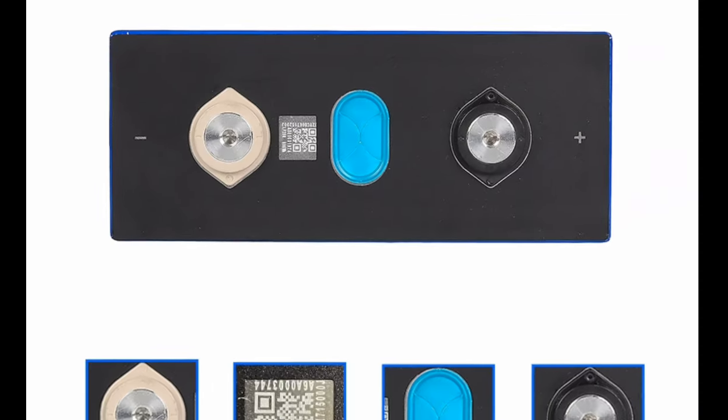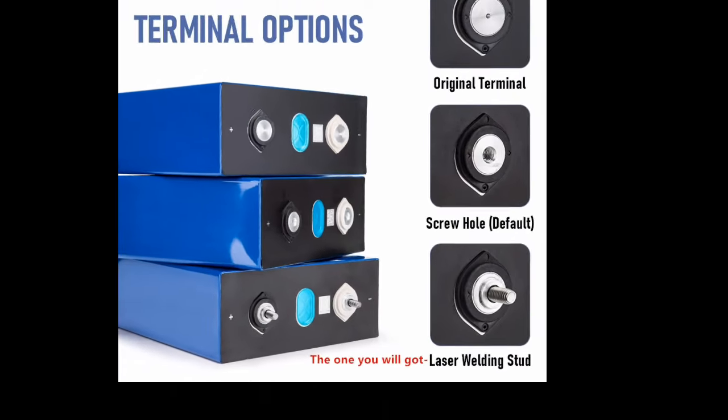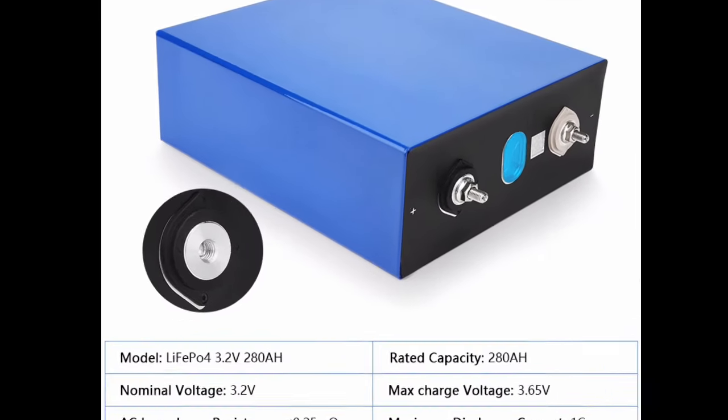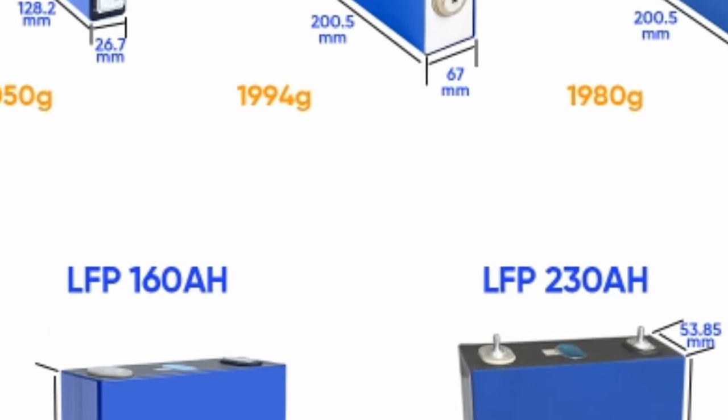Two: higher efficiency. LiFePO4 batteries are also more efficient than lead-acid batteries. This means that they can store more energy and provide more power for your devices. This is especially important for solar storage applications, where you need to be able to store as much energy as possible during the day to use at night.